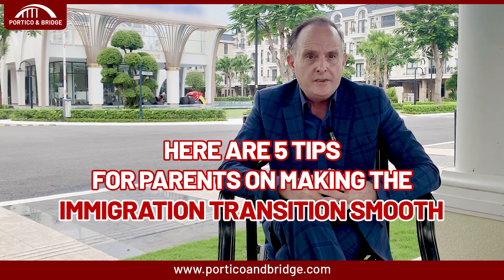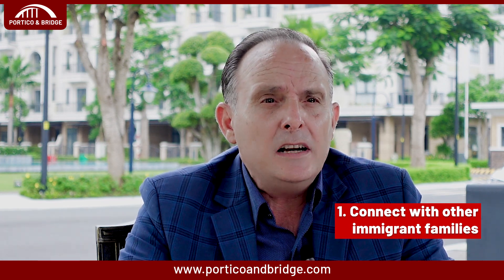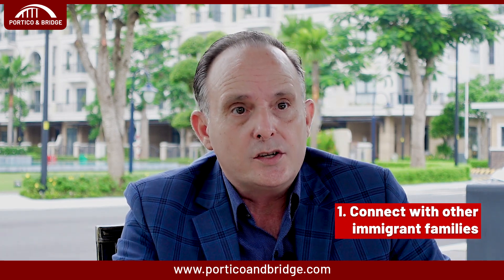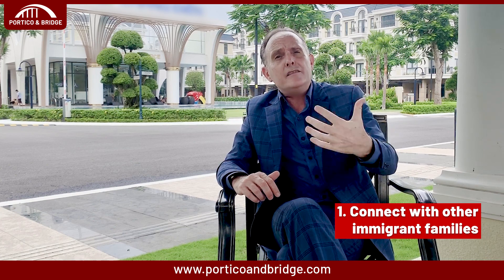And finally, here are five tips for you, the parent, on making the immigration transition smooth. Once you've gone through the initial tips to prepare for immigration as a family, here are the final tips to help make the transition as smooth as possible. The first step I would suggest is to connect with other immigrant families. Reach out to families who have recently emigrated to your new country. Join online groups or forums, ask plenty of questions, share experiences, and build a support network.